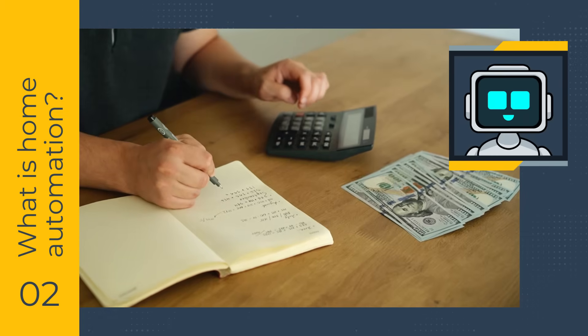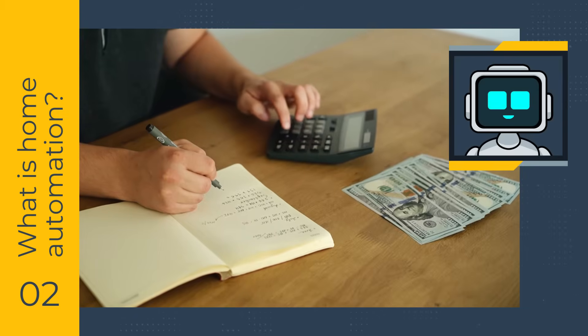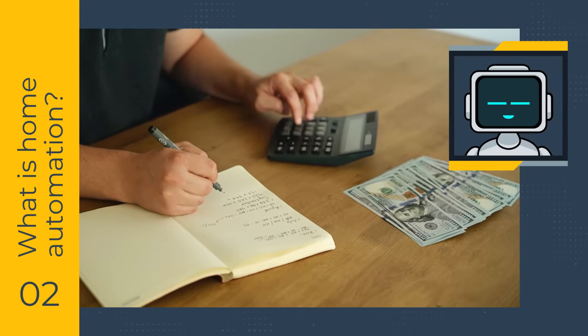However, it's important to pay attention to how much you spend on smart gadgets to ensure a financial benefit in the end.